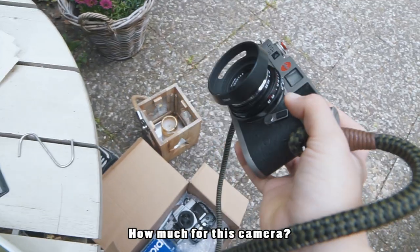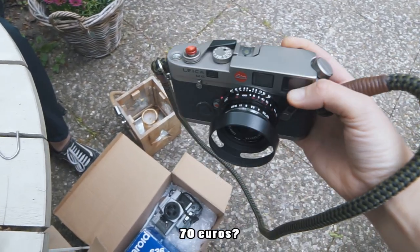Excuse me, what does the camera cost? About 70€. Isn't that the story we're all waiting for? To find a Leica M6 on a flea market for 70 bucks? But I'm sorry to disappoint you because this is not how it happened. If you want to know the real story, you should stay tuned.